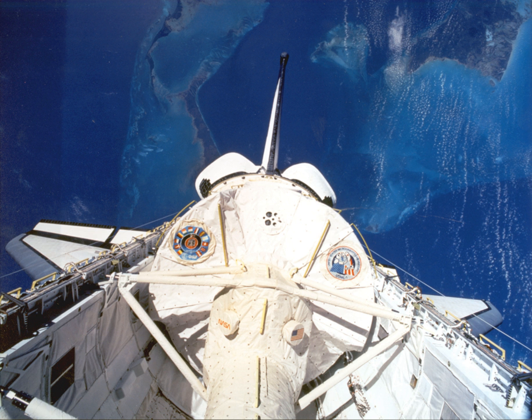STS-50 completed the longest space shuttle mission and the first extended duration orbiter flight of the Space Shuttle Program. The Space Shuttle Columbia rocketed to orbit for the longest shuttle flight in history, touching down almost 14 days later with data and specimens from an important suite of microgravity experiments.